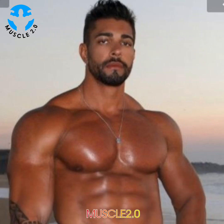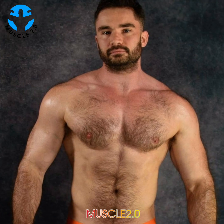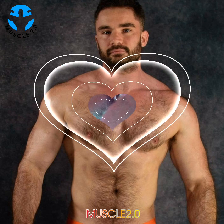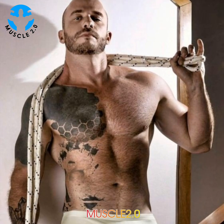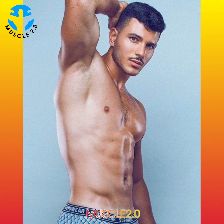Hello everyone, how are you? I hope you are well. Welcome back to my channel Muscle 2.0. Today's video features the most beautiful, attractive, and handsome bodybuilders, fitness models, muscle models, and male models. Watch the video till the end because today's video showcases the most beautiful and attractive professional bodybuilders.